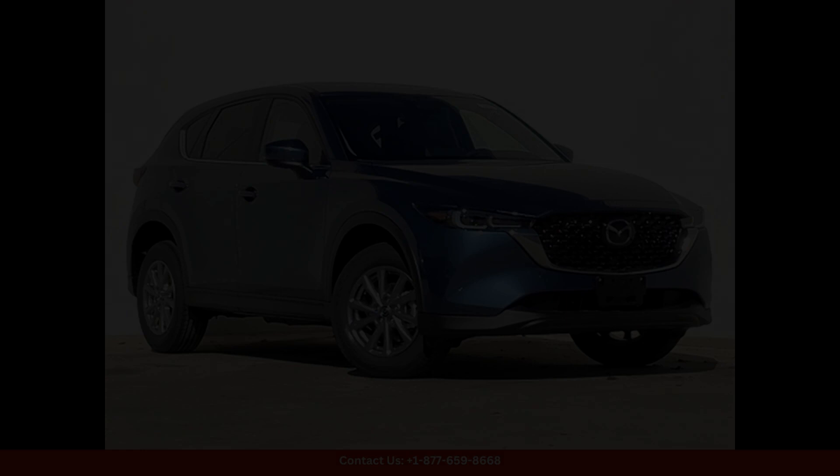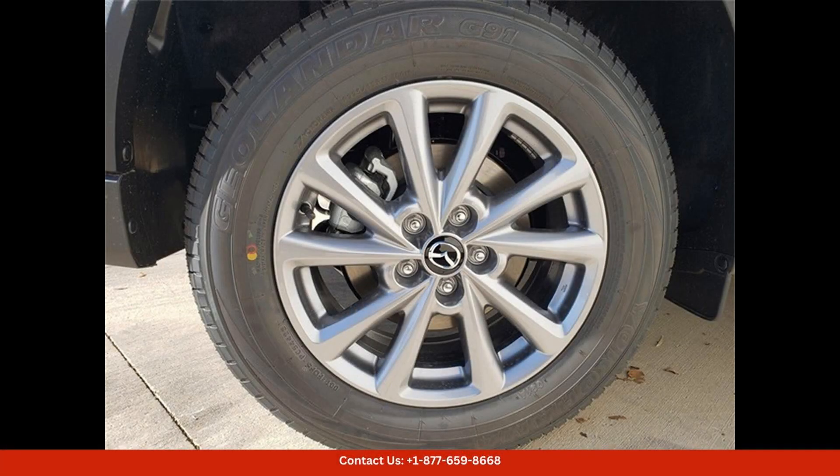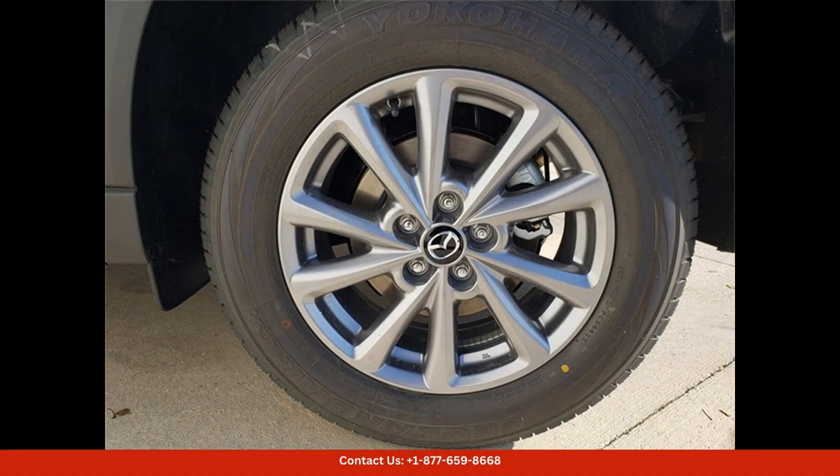This particular model comes with the 25S Select Package, making it a top-of-the-line choice for drivers in Austin, Texas. The exterior of the CX-5 features a sleek design with a beautiful blue metallic paint finish that is sure to turn heads on the road.